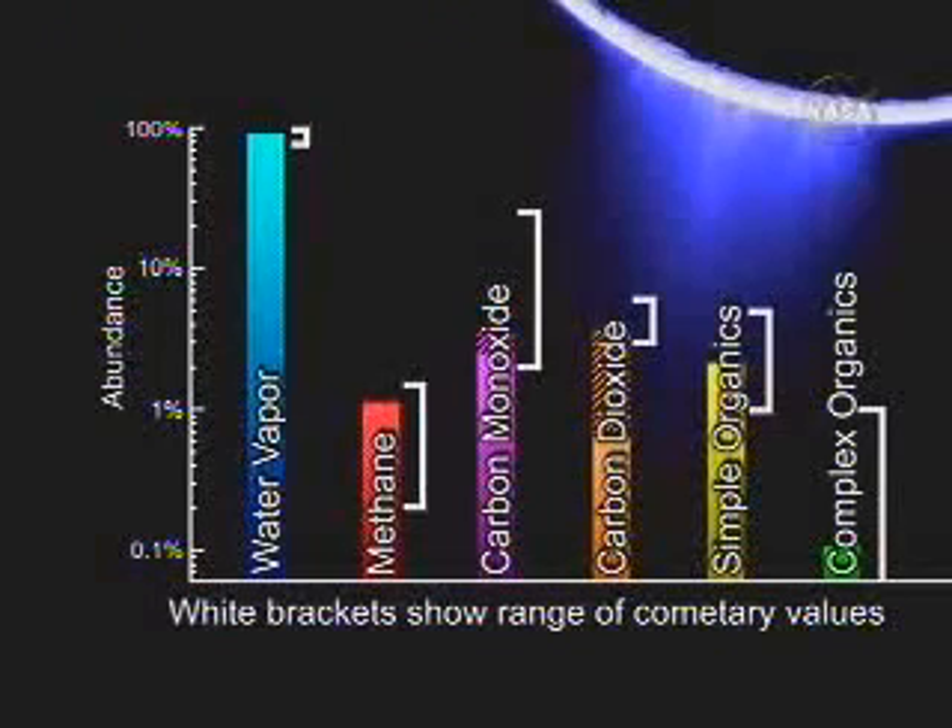Looking at the abundance — the different bars show the abundance level — there was 90% water, a little bit of methane, carbon monoxide, carbon dioxide, and then the simple and more complex organics, all shown with labeled bars. We also show with brackets the variability in the composition of comets in the same situation. We can see that it's quite similar to the comet composition.